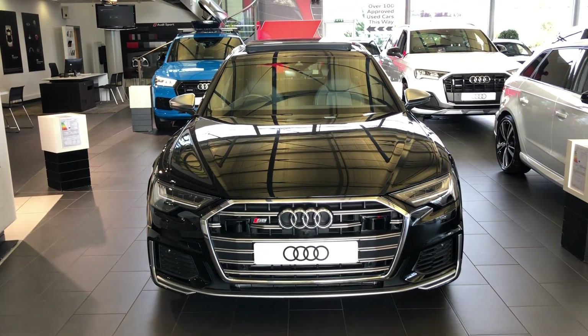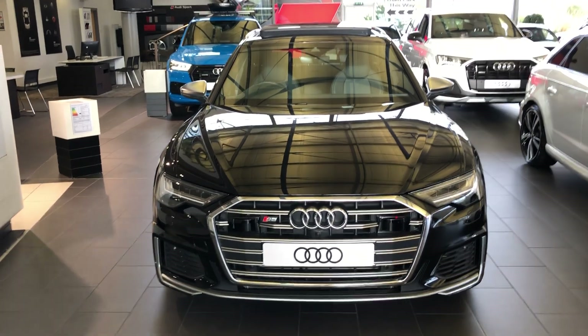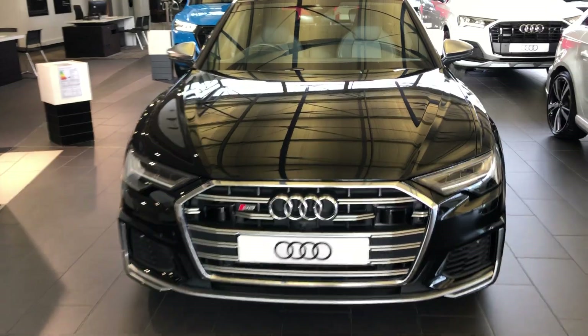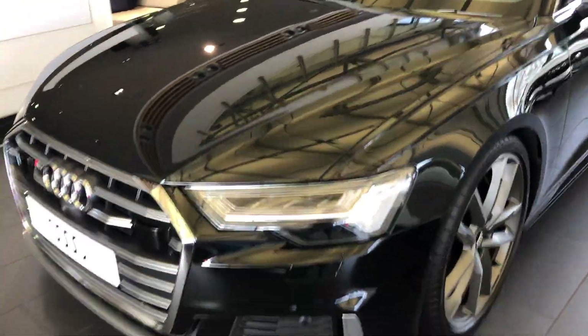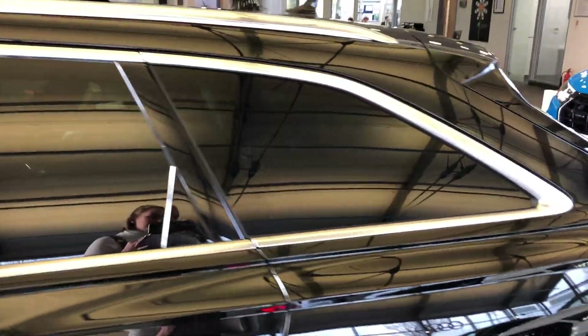Hello and welcome to Stoke Audi. Here we have a brand new Audi S6 Avant — this is the TDI engine, the 349 PS, Tiptronic quattro trim. It has the matrix LED headlights; the door mirrors, window trim, and the sill rubstrips are finished in a contrasting silver.